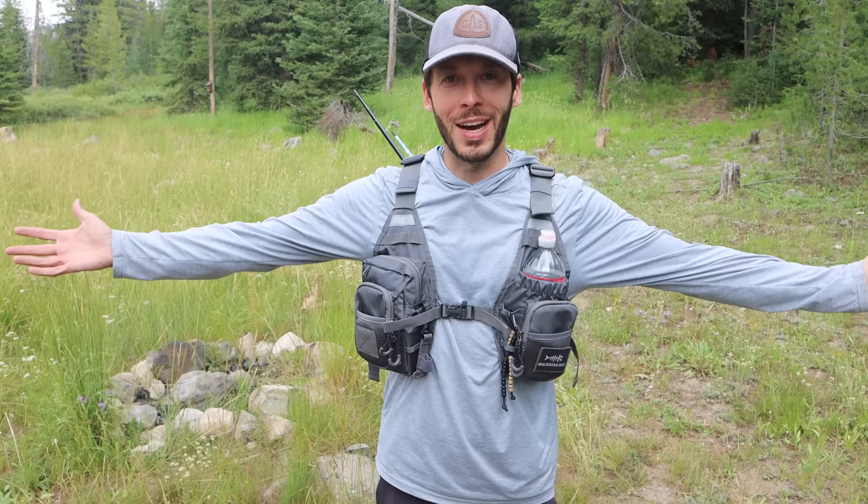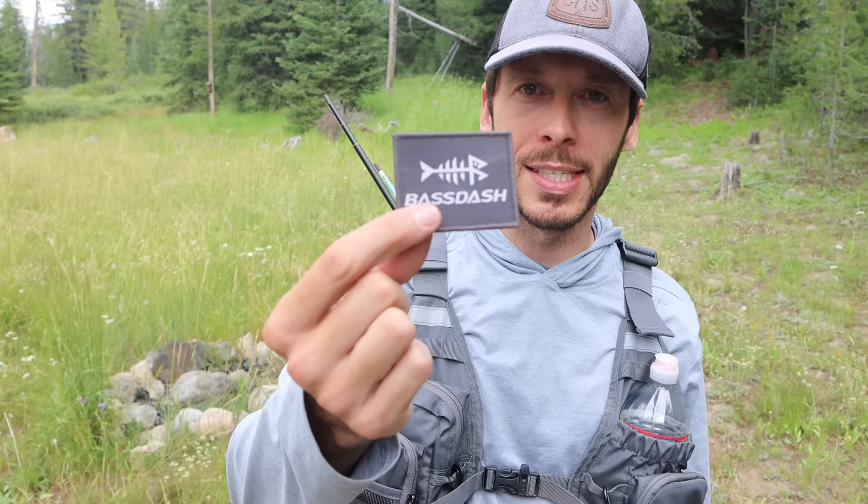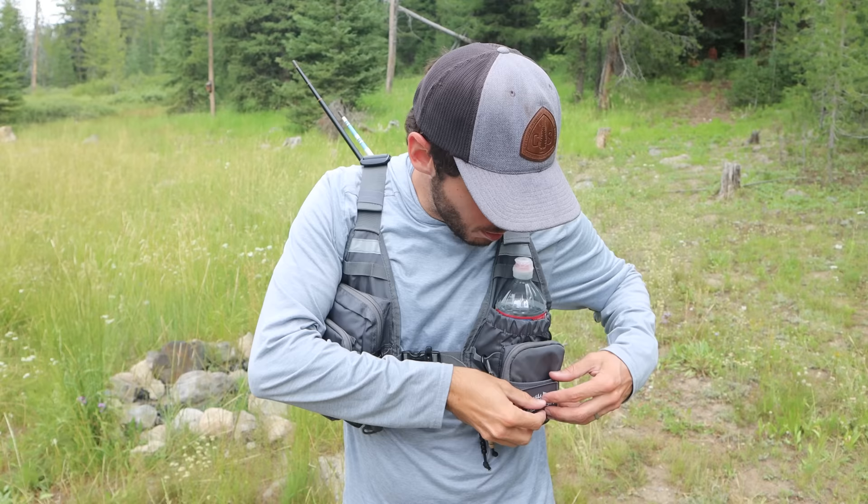Hi guys, what do you think of my new fishing vest? Pretty fancy, huh? I got this for about $20 off of Amazon — I think it was $20, might have been $30, but it was pretty cheap. This isn't a name-brand one. As the little patch here says, this is from Bassdash. Not a sponsor — I bought this off of Amazon. I'll put a link down below if you're interested.